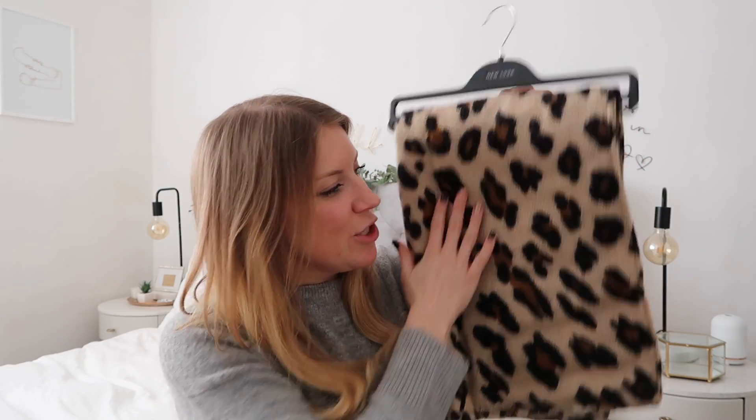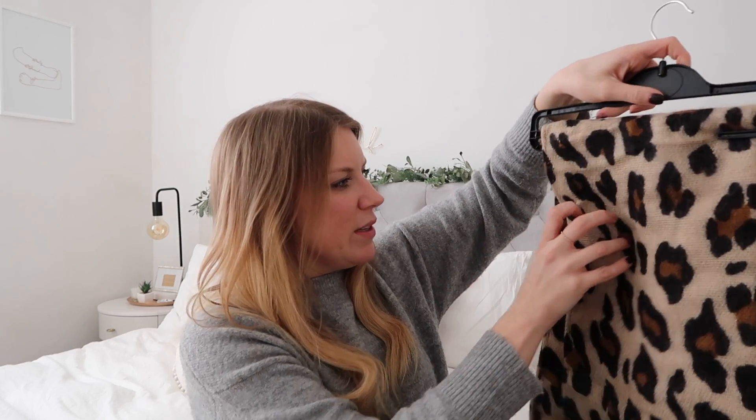I also picked up this leopard print scarf, which is lovely and soft and quite a big one — more like a blanket scarf, which will be really nice and cosy all wrapped up. I have a coat that's a sort of oatmeal colour that I think this will look really lovely with. It was £12.99.